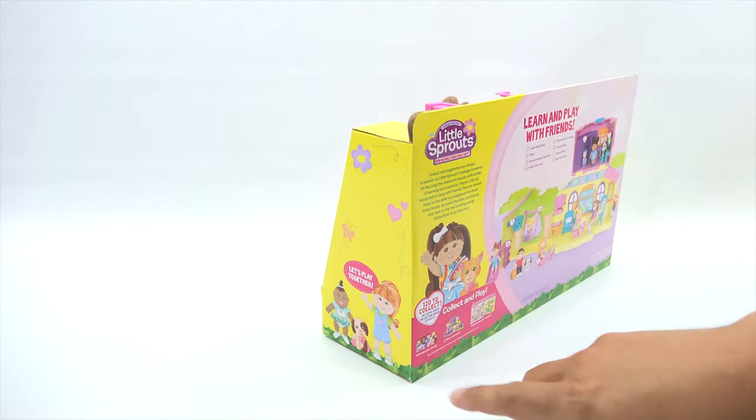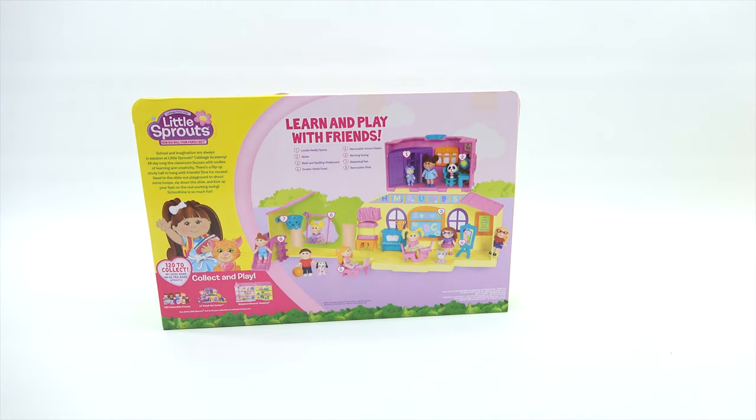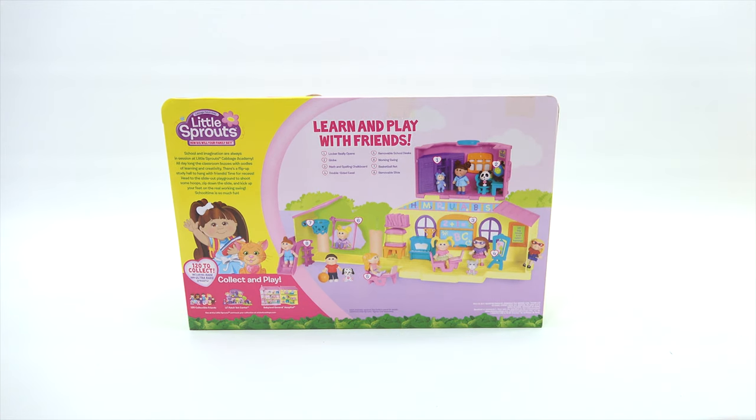I like the packaging — it's all very colorful, with little sprouts all over the place. School and imagination are always in session at Little Sprouts Cabbage Academy. The classroom buzzes with oodles of learning and creativity. There's a flip-up study hall to hang with friends. Head to the slide-out playground to shoot some hoops, zip down the slide, and kick up your feet. That was a basketball — and a real working swing. Features include: locker really opens, globe, math and spelling chalkboard, double-sided easel, removable school desk, working swing, basketball net, and removable slide. There is a lot of stuff in there.